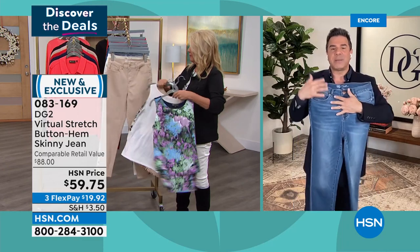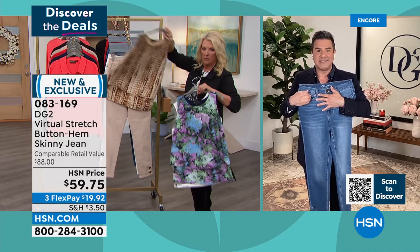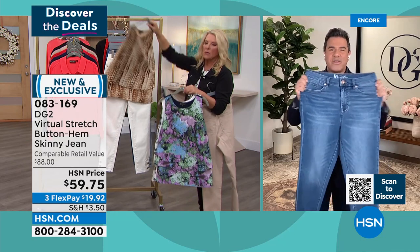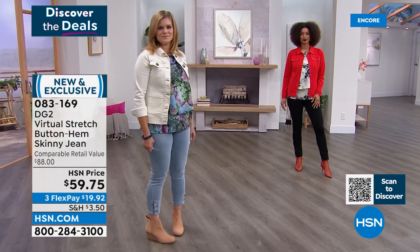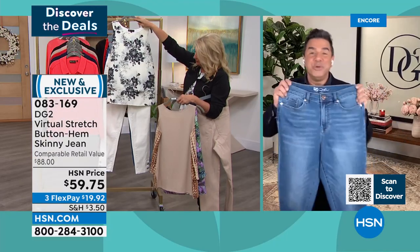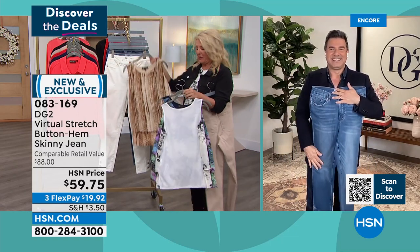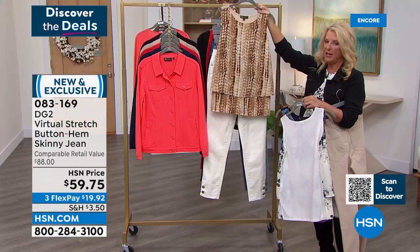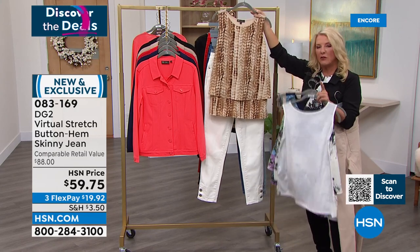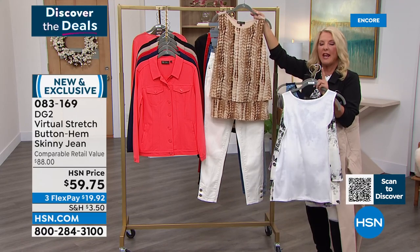For Virtual Stretch sizing: if you want a semi-fitted silhouette, choose your regular size. If you want something more fitted, you can size down — a lot of gals love sizing down in Virtual Stretch because of all that great stretch and fabulous recovery. Suzanne, you're wearing these in ivory, which are spectacular. You've tucked them into a boot. What drew you to the ivory? A couple years ago I would never have been caught dead in a white jean, but it literally was Diane Gilman's original DG2 jean in white that changed my mind — I bought it, and it's the only brand.